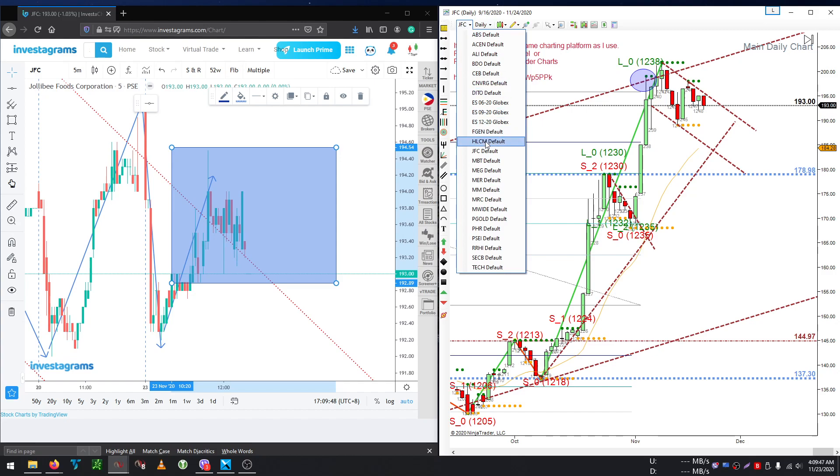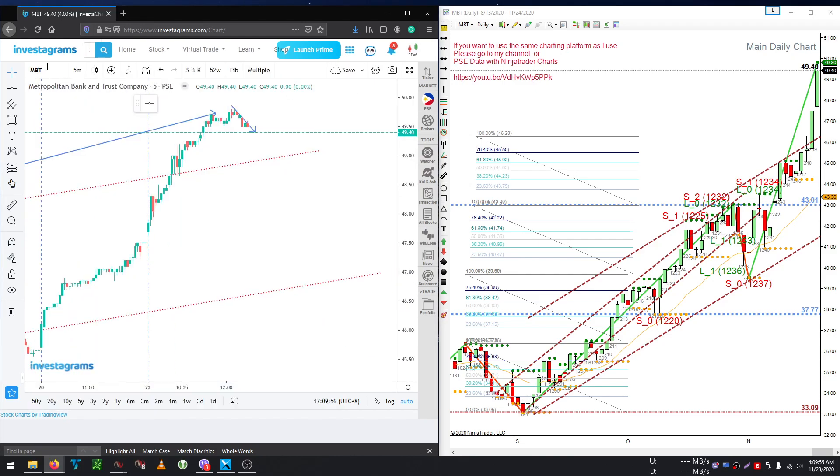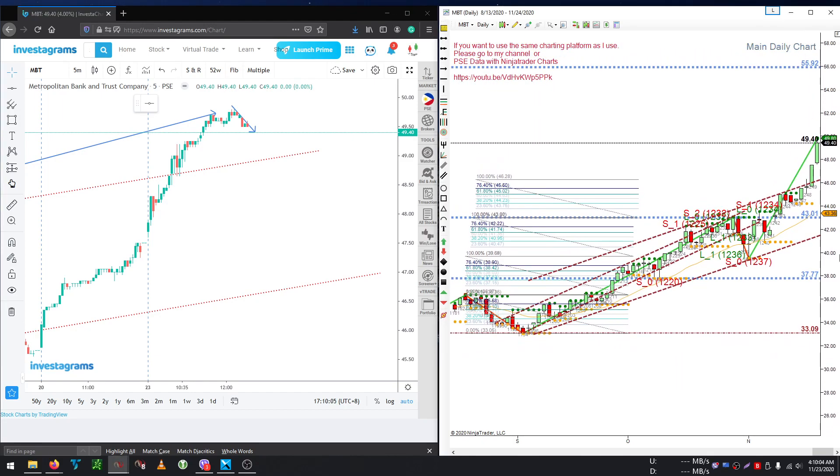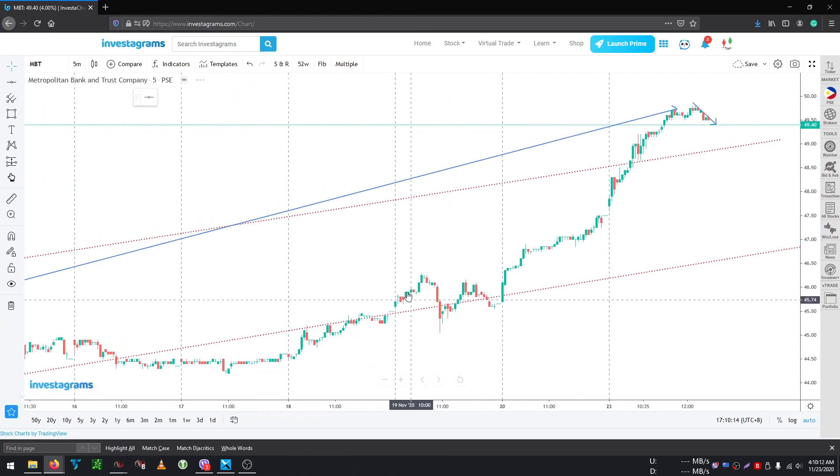The next stock is MBT, and MBT is going up even higher, which is good. I think our target for this particular stock is around 56, so we still have some room to go up.